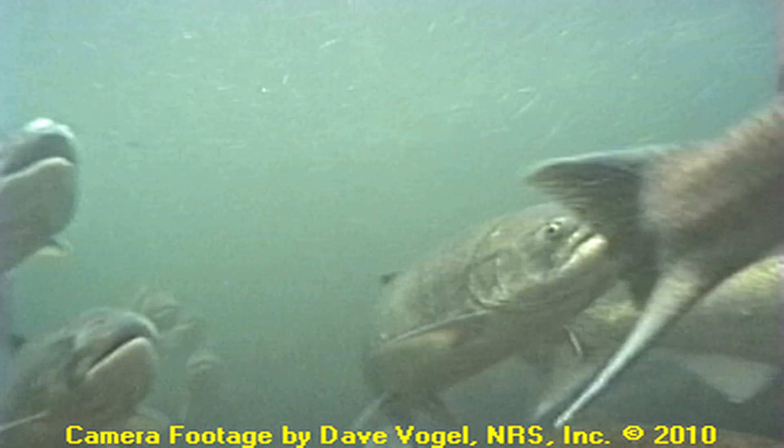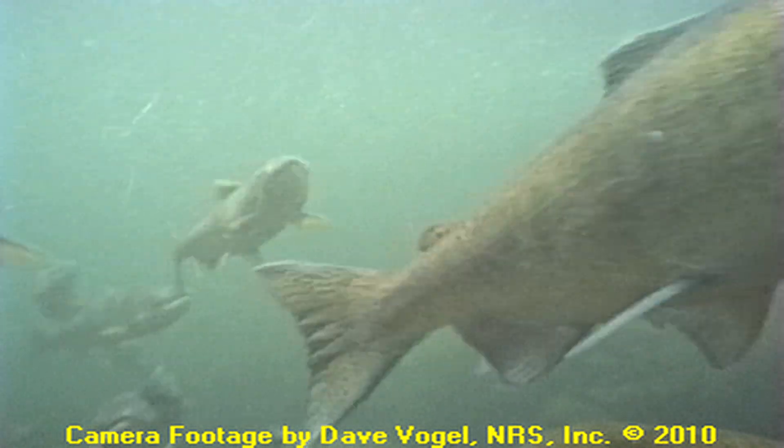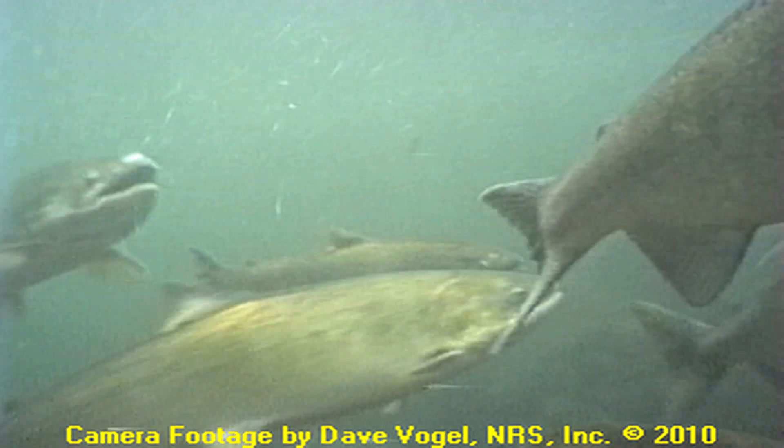And you want to protect that population of salmon. There are a group of water users and environmental groups that are working on a salmon recovery program, and there is a large group of projects as part of that program.